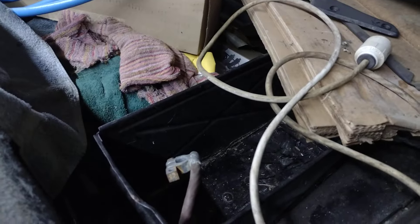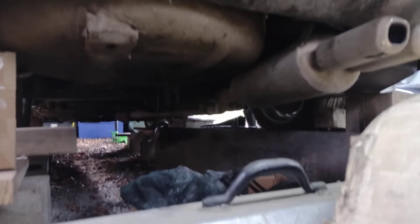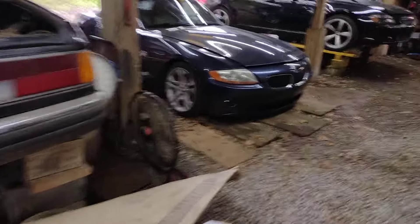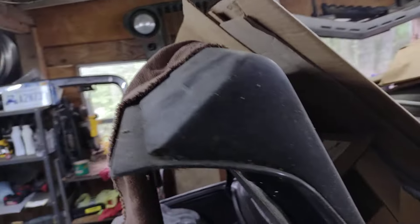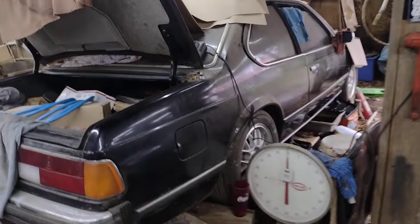Relocated the battery to the rear for weight distribution. The gentleman did this exhaust, I think in the early 2000s, and it still sounds great. He does have the Euro one-piece rear spoiler that was put on there wrong, so it's kind of sagged in the middle.